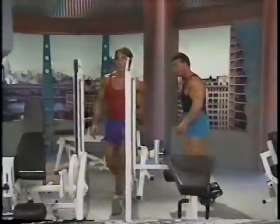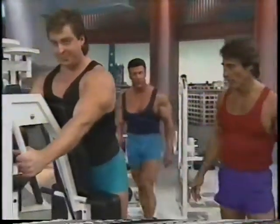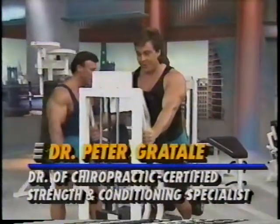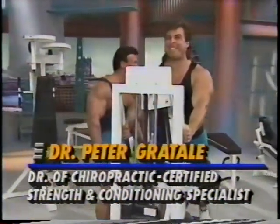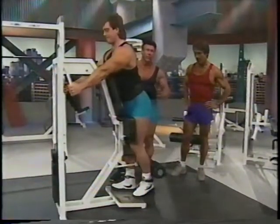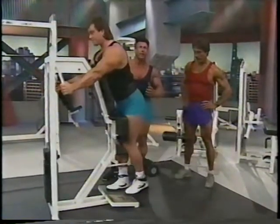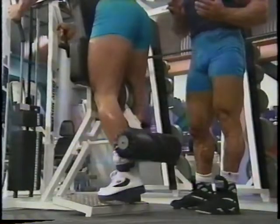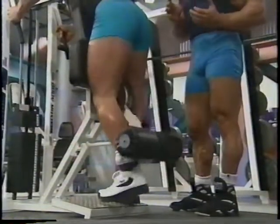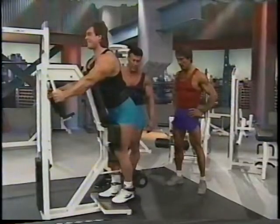How about some one-legged curls? This is a real interesting machine. Do 12 reps on each leg. In this particular exercise, it's really designed to work the very top part of the hamstring — something you really don't get with a lying leg curl. Standing like this really isolates the top part.